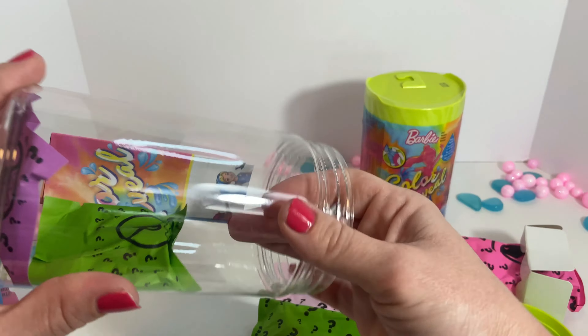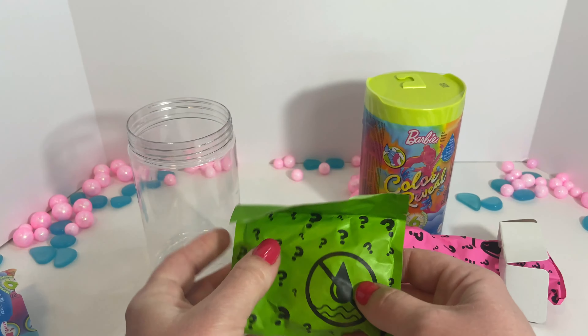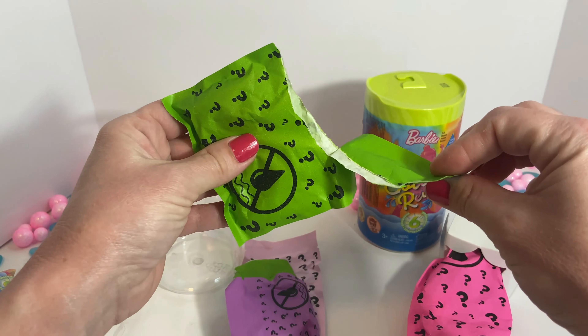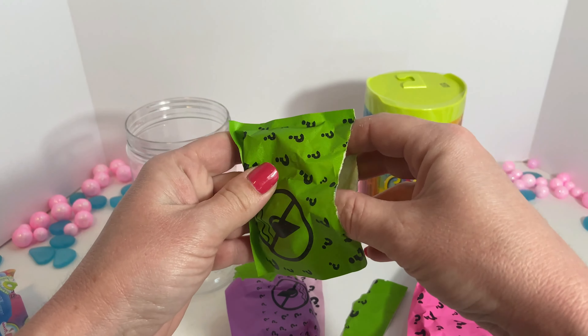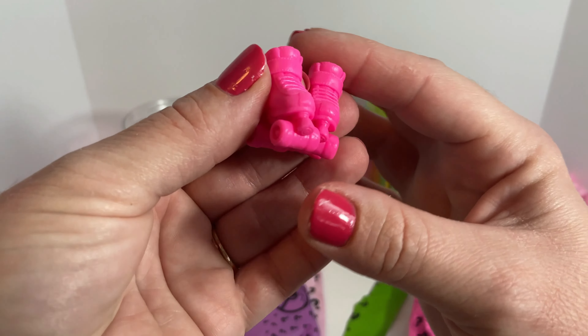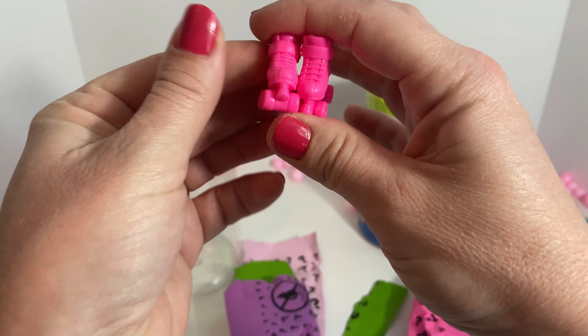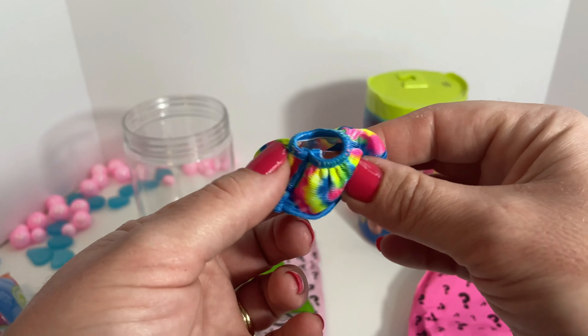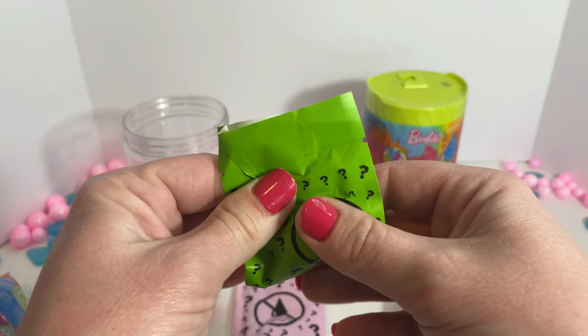Let's open this one up. Wonder what those are. Let's see what we have here. This must be the doll. There's one, two, three, and four. Finally got that one out. Here's our little instruction book.